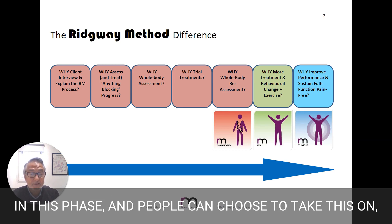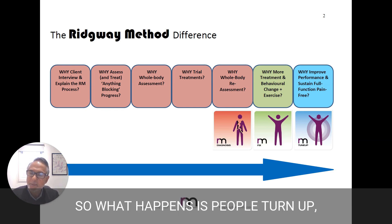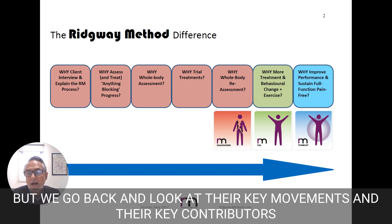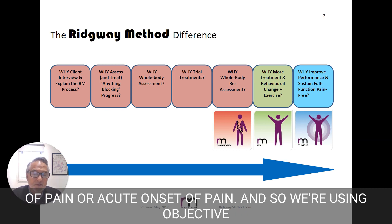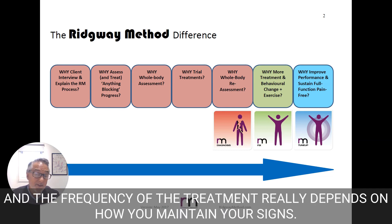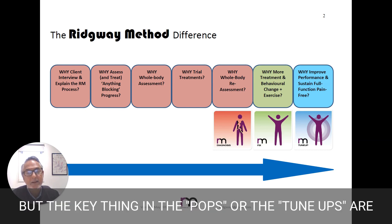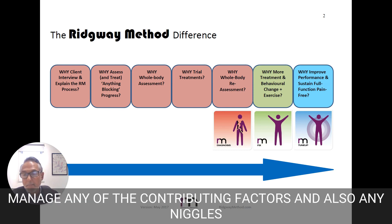In this phase, people can choose to take this on, and I think it's a really great intervention to keep you well. What happens is people turn up having already done quite well with treatment, but we go back and look at their key movements and their key contributors and make sure we keep them under control, so we don't get this exacerbation of pain or acute onset of pain. We're using objective testing and treatment to keep you well. The frequency of treatment really depends on how you maintain your signs — some people we treat every four weeks, some people could be as long as 12 weeks. The key thing in the tune-ups is to keep the neural testing clear, manage any of the contributing factors, and also any niggles that may come up over time.